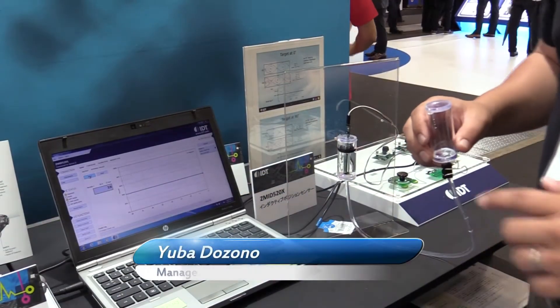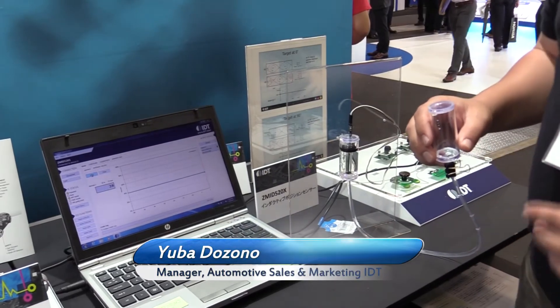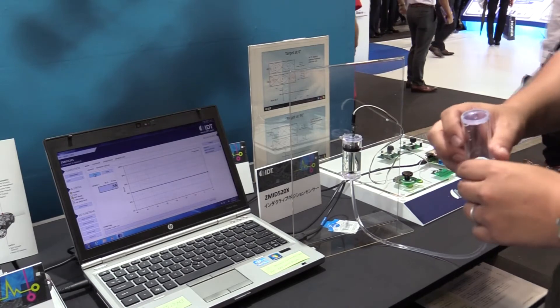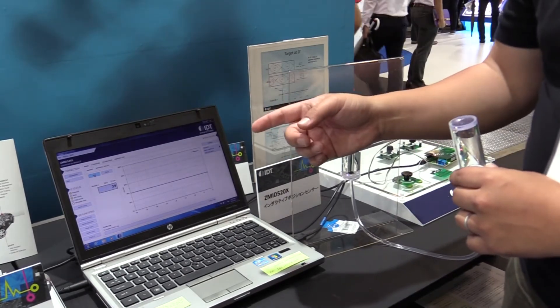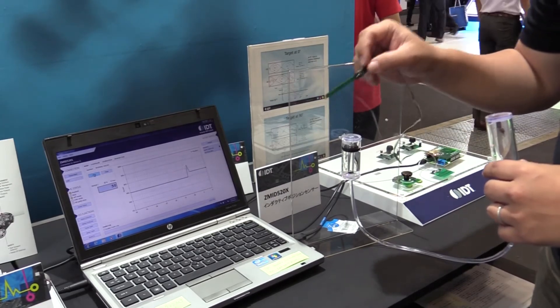Now let me show you one of the neat demos based on inductive piston sensing, intended to address liquid level sensing applications such as fuel level. What you see here on the screen is an actual output of the sensor, and this is a linear type sensor based on an inductive piston sensing solution.